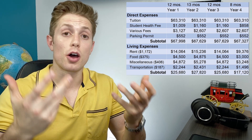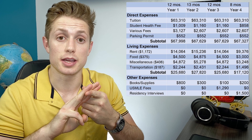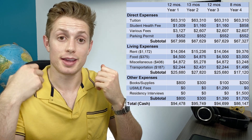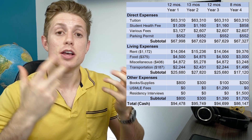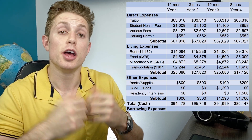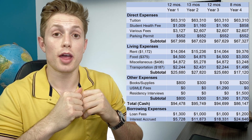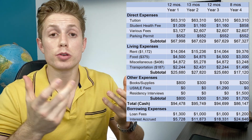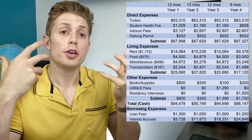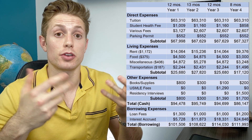You might also have to factor in various other expenses such as books and supplies, test fees for Step 1 and Step 2, and budgeting to actually attend residency interviews. So now you can see the actual total expenses of what it costs per year to go to medical school. But that's assuming you're paying cash for everything, which is not a reality for the majority of medical students. If you're borrowing 100% of it, you're going to have loan fees, and interest accrues while you're in medical school — up to over $24,000 in interest in your fourth year alone. Your average total cost per year might hover around $94,000 if you're paying cash, or near $110,000 factoring in all the interest.